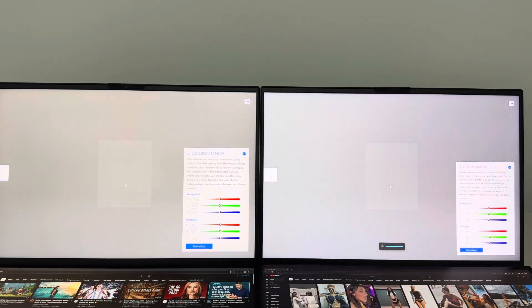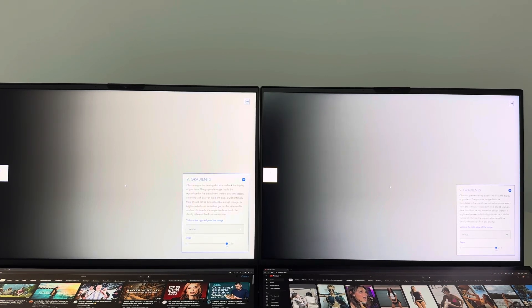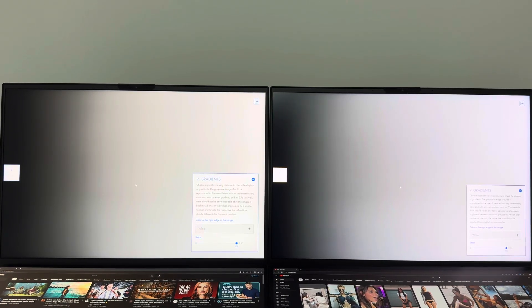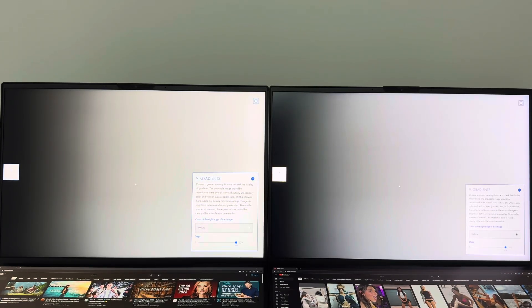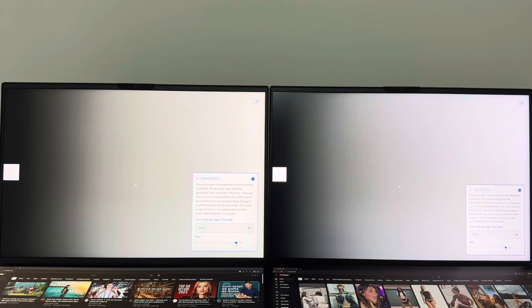Let's go with the full brightness on both of them. We have a gradient here — both of them have a smooth gradient, about 90%. As I can see, on the right we have a darker black. Because we have mini LED technology, the contrast is way better than the IPS.